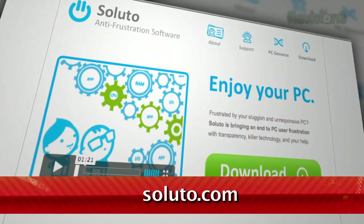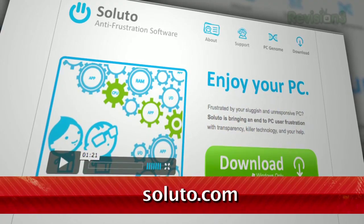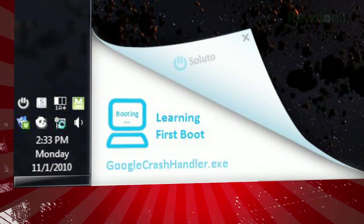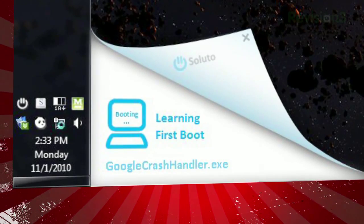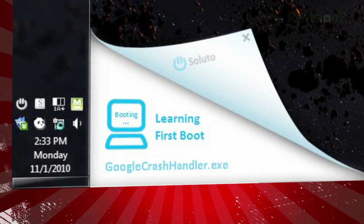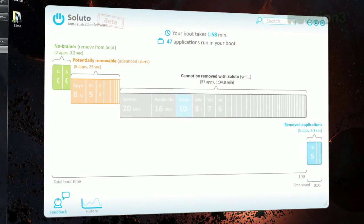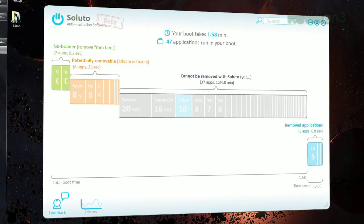Now you can find out and trim that boot up time thanks to Soluto. Available for free at Soluto.com, they call it anti-frustration software. Once it's installed, it'll ask you to reboot your machine. The first time it does this, it's learning your boot up process. Once it's done, you can view all the applications that launch during your boot, broken up into three categories.